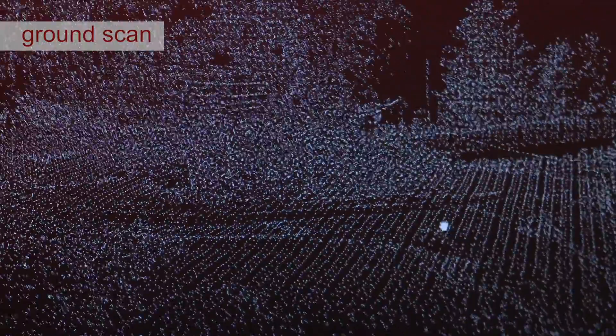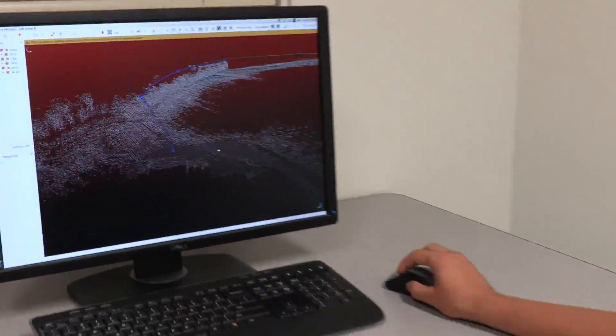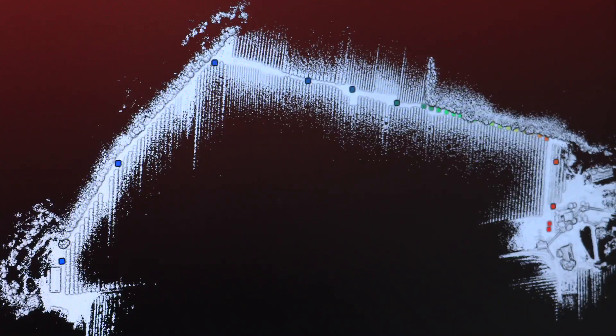This is our LiDAR sensor pack. It uses laser and camera to create an initial ground scan of the flight area. With the ground scan, we define waypoints and we put the sensor pack onto the drone. The drone is able to follow the waypoints autonomously without GPS.